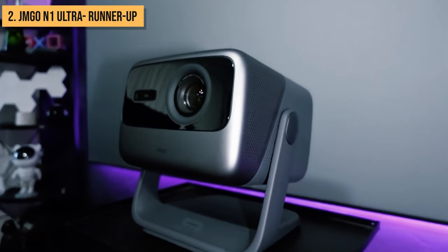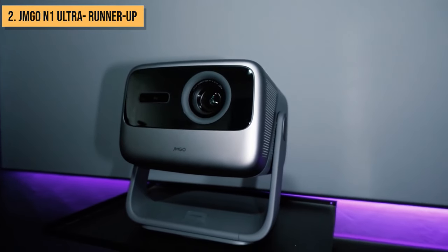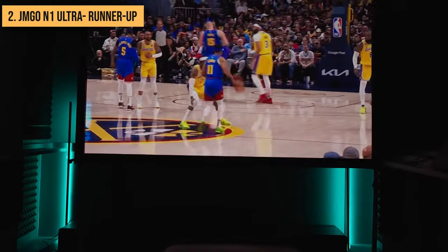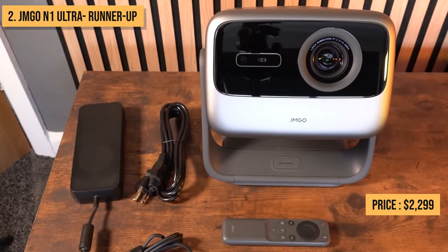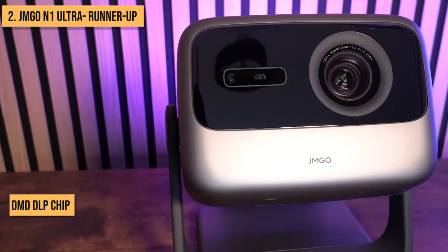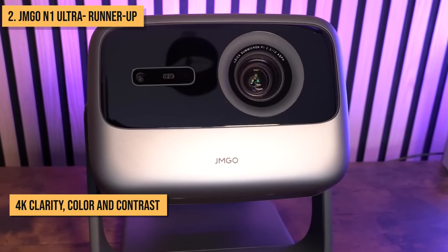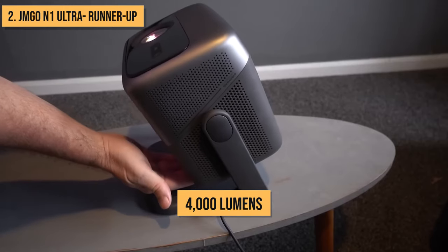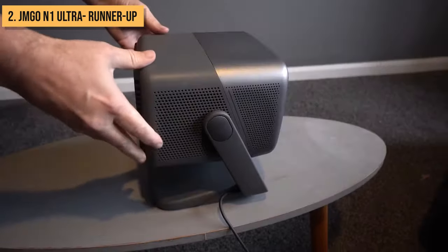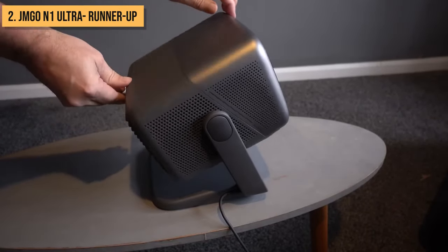Our runner-up prize for best home theater projector goes to the feature-packed JMGO N1 Ultra, which combines stunning 4K LED picture quality with smart software and striking design. For $2,299, you get a cinema-grade LED light source paired with a top-end 0.47-inch DMD DLP chip to output sublime 4K clarity, color, and contrast. At 4,000 lumens, visuals look gorgeous even in daylight. Going beyond the superb tech specs, the N1 Ultra has seriously fun, artistic hardware design.